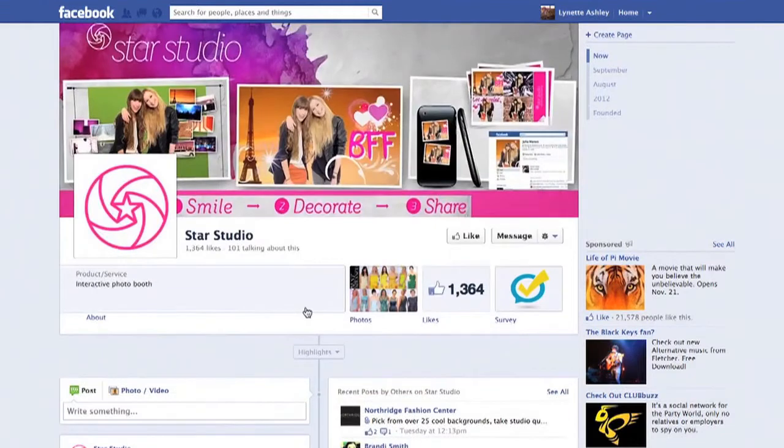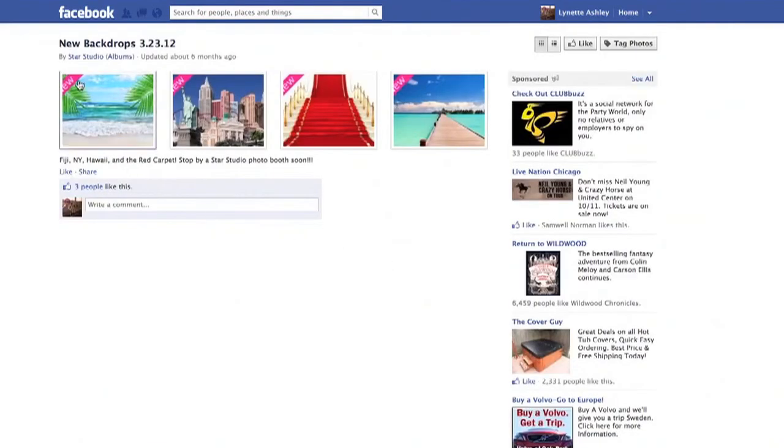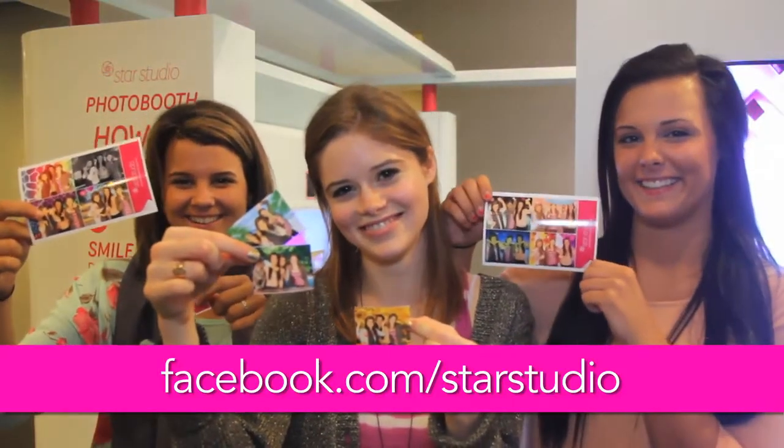Want to know where you can find a Star Studio photo booth? Like us on Facebook and check out locations near you. You can also go to our Facebook page to vote on new backgrounds. We'll see you in front of the camera soon. Until then, smile!